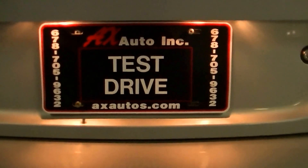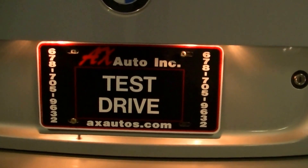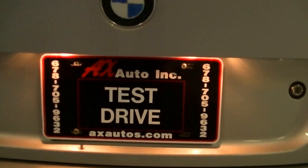If you have any questions, please give us a call at any time: 678-705-9632. That's our number, and our website is www.axautos.com. Thanks, bye.